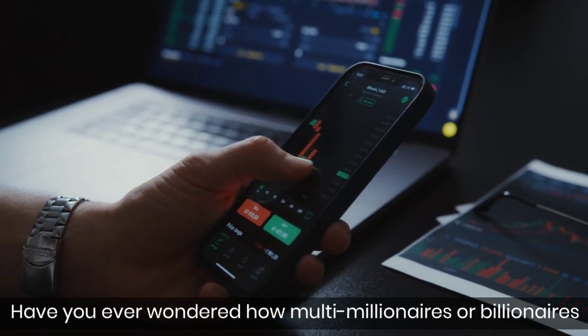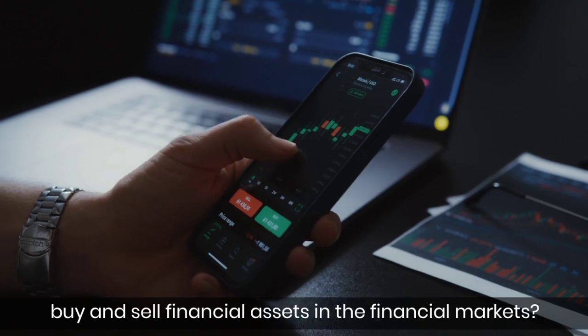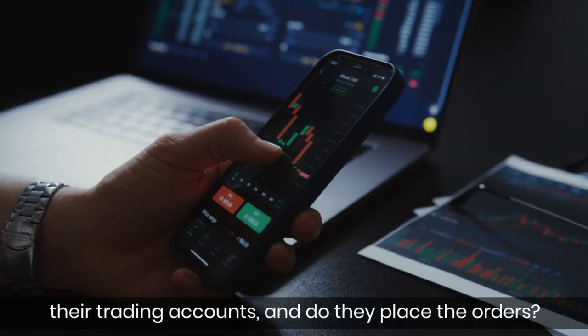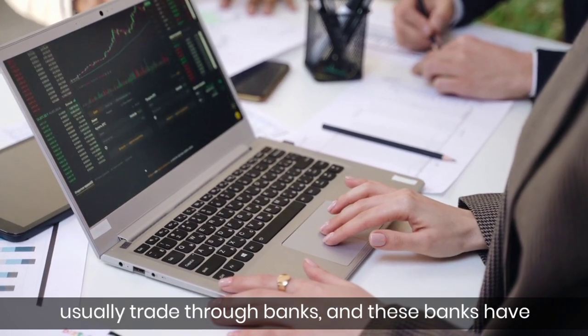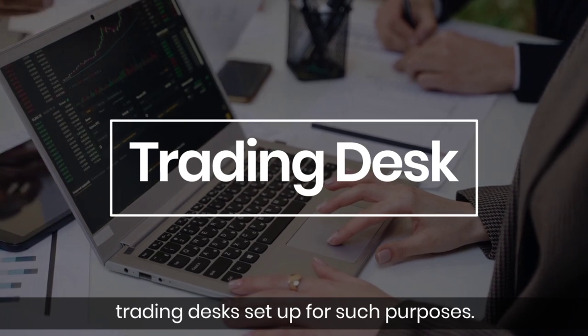Have you ever wondered how multi-millionaires or billionaires buy and sell financial assets in the financial markets? Do they have millions of dollars in their trading accounts and place the orders? Well, not really. Most HNIs and other large institutions usually trade through banks, and these banks have trading desks set up for such purposes.